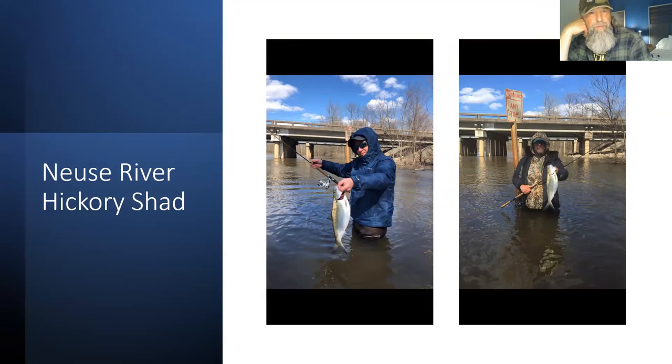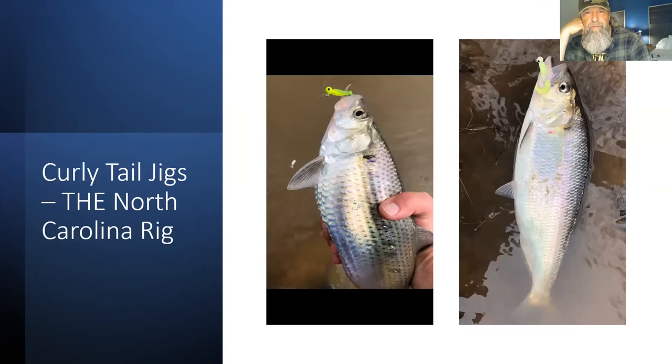My friend Tom and I on the Neuse River, when the river was so flooded we stood in the parking lot of the boat launch and caught shad after shad because the river was about 15 feet above its normal level. We were basically on the shore — the actual pool was probably four bridge girders out into the water and we were standing way on land, in the parking lot.